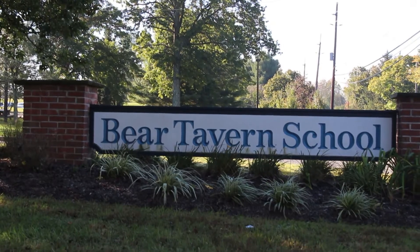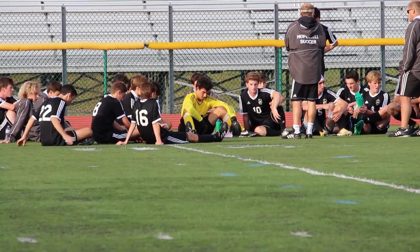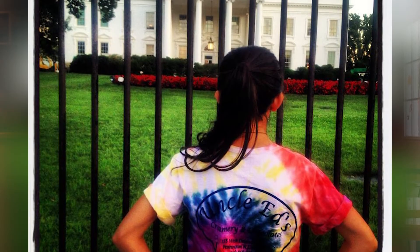One of the most important things about Uncle Ed's is that we're a community-based business. I spent my whole life in this community — I went to Barrett Tavern School, Timberlake Middle School, and the high school. I've coached boys soccer at the high school for over 20 years, and I feel that the strength and support of the community is what makes Uncle Ed's successful.